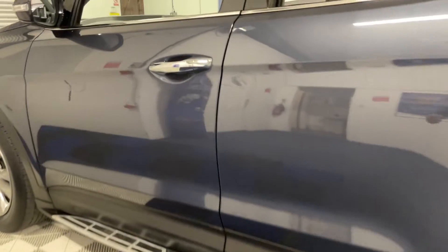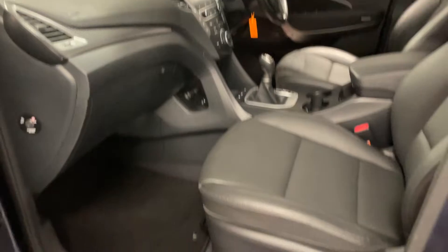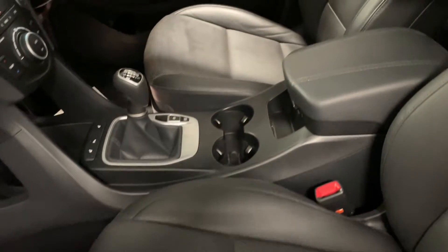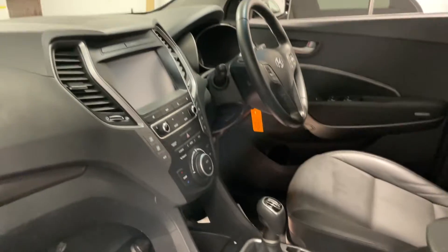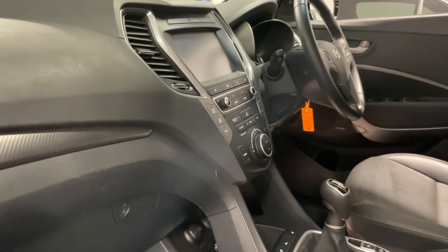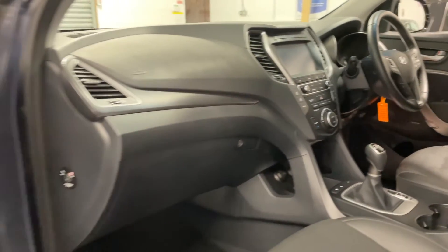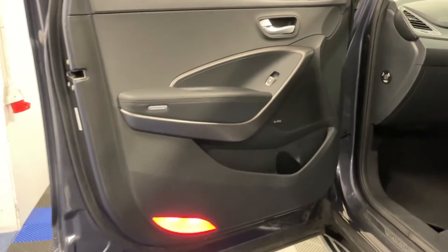Now let's take a look at the interior. As I mentioned, full leather interior in really good condition, no rips or tears anywhere in the seats or the carpets. The vehicle smells nice and fresh, certainly not a smoker's car, no sign of any pet hair either. All the dash trims and door cards are all in one piece with no big chunks missing out of anything.